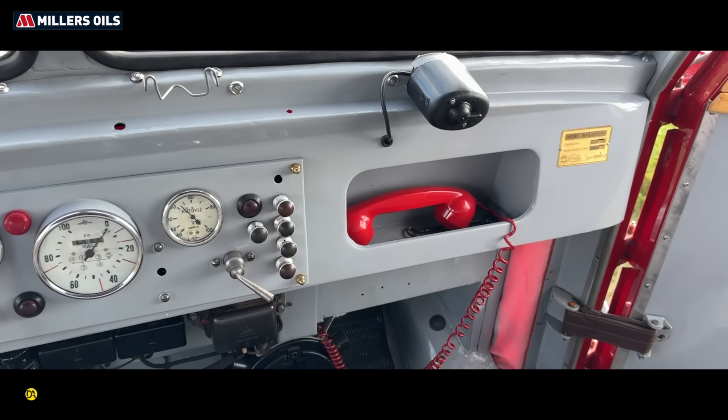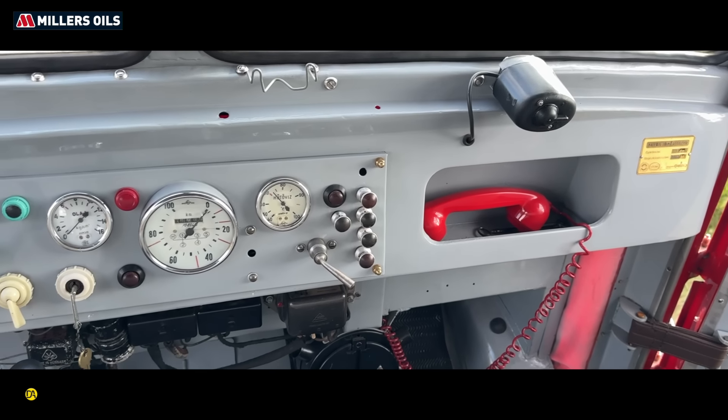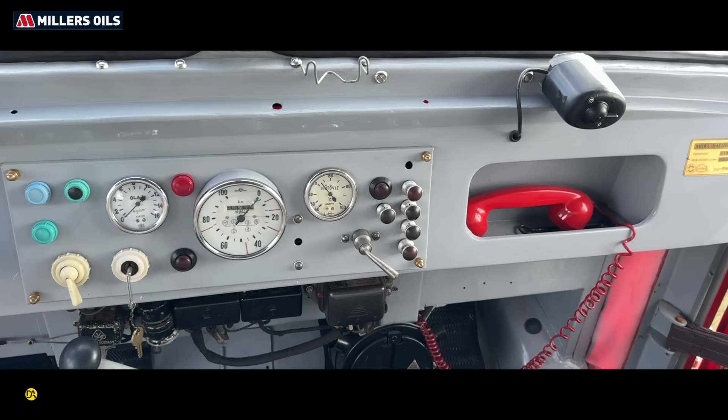Ez a szirénának a gombja. Nagyon ügyesen úgy van tervezve ez az autó, hogy mellette a másik szergomb, tehát a külső tetővillogó villog benne.